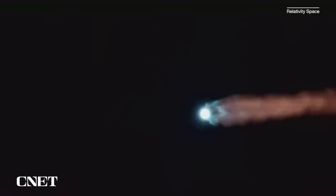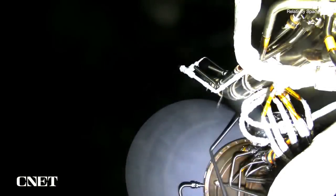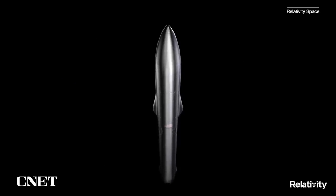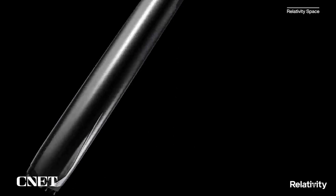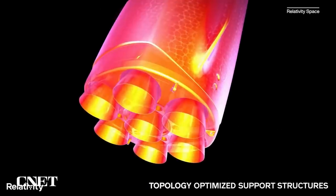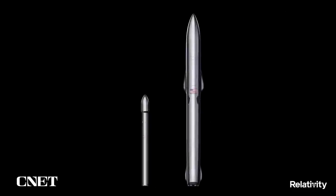The Terran 1 launched into space back in March. While the rocket didn't reach orbit due to the second stage failing to ignite, the launch ushered in a series of historic firsts and set up the company to embark on its next challenge of building the significantly larger and reusable Terran R rocket. The Terran R is 23,500 kilograms of payload, so this can fit several school buses in the payload fairing. This is a very big rocket, and each Terran R has about six times the amount of 3D printing as each Terran 1.